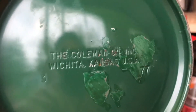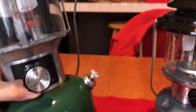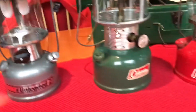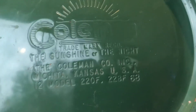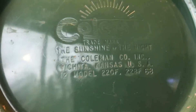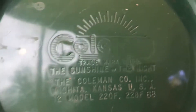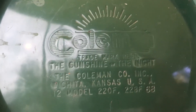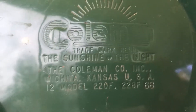So that means this would be a cool gift for someone born in March 1977. And this one right here — the 220 — was made in December of 1968. A cool lantern gift, or a very cool lantern to own, if you were born in December 1968.